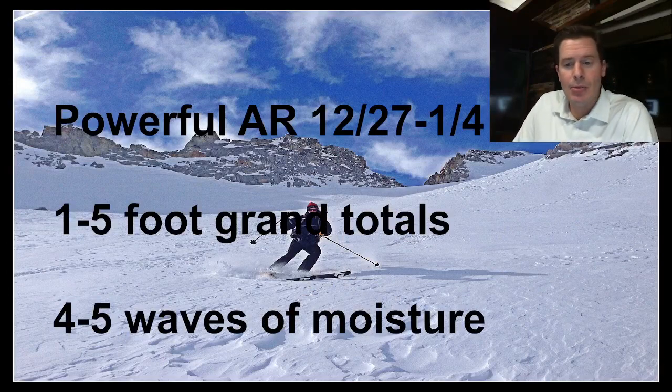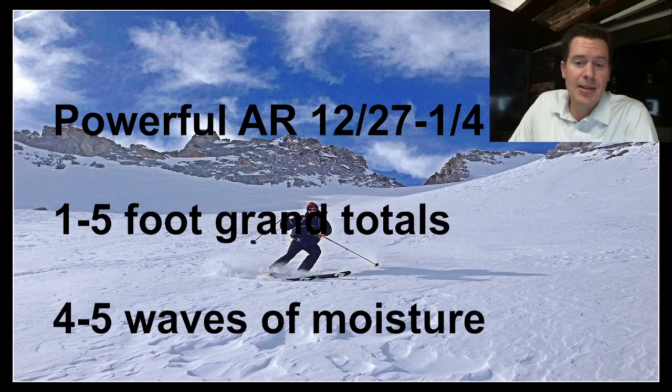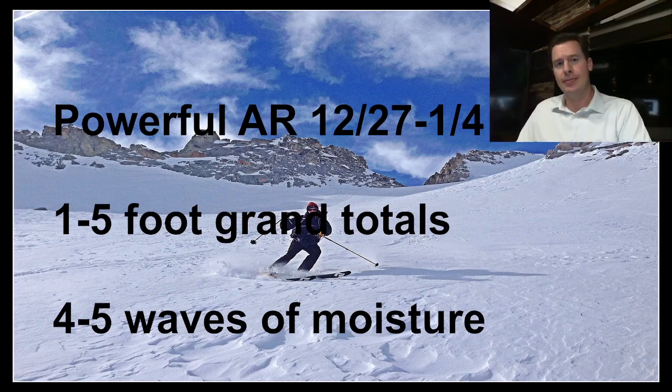Still looking at a powerful atmospheric river setup 12/27 through 1/4, with 1 to 5 foot grand totals. Some of these big totals are going to range from California to the Sierra, to Utah, to Wyoming, to parts of Idaho, to Colorado. There may even be a couple of places that exceed five feet. There will be four to five distinct waves of moisture riding this powerful west-to-east jet stream, and the reach of this jet is west of Hawaii.